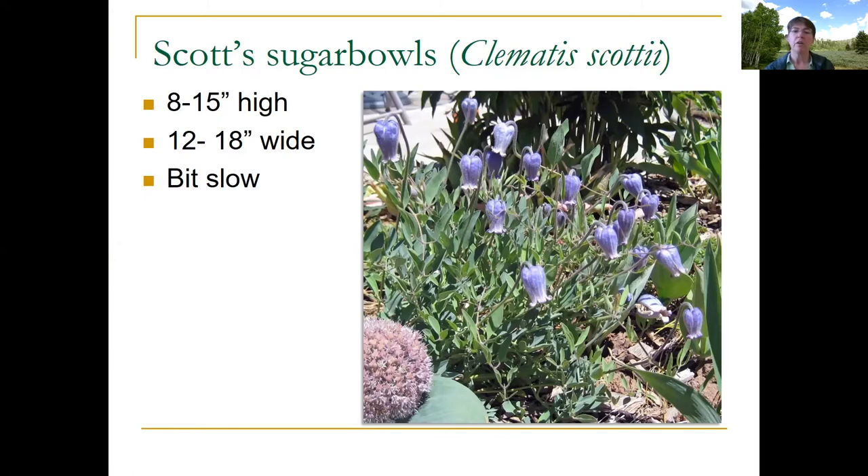The next plant is called Scott Sugar Bowls — it's a clematis. It's an unusual clematis for most people, because when we think of clematis, we think of those viney things that creep up buildings with huge purple or pink flowers. This is a type of clematis that's actually a mound former — it's short, grows about a foot tall, and forms a well-behaved mound. It produces bell-like purple flowers and bumblebees will squeeze their way in to visit them. It's native to the southern portion of Wyoming, creeping over from Colorado into southeast Wyoming. It produces cool seed heads and will reseed itself a bit, but the main thing is to be patient because it's a slow grower.